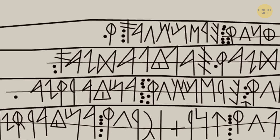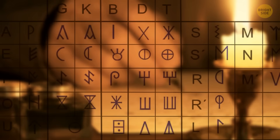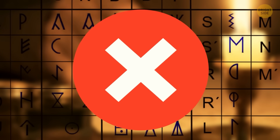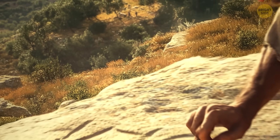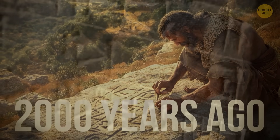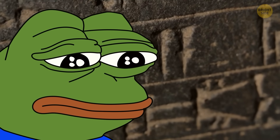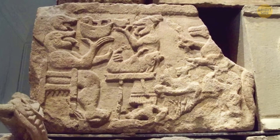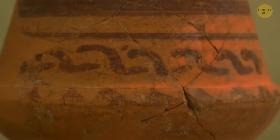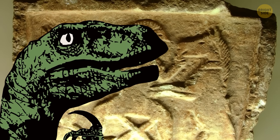While linguists can guess to some extent how most characters sounded, actually translating the language is still completely impossible. The Iberian language was non-Indo-European and faded away over 2,000 years ago, with no similar languages left to help us out. We have over 2,000 Iberian inscriptions from tombs, coins, pottery, lead plates, and even cave wall carvings — but aside from a handful of words, we're totally in the dark about what they mean.